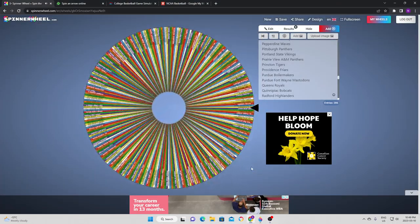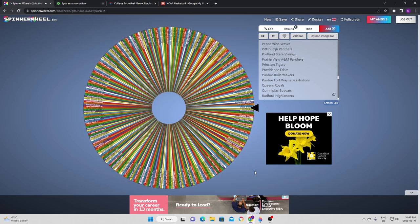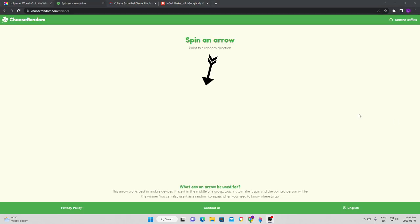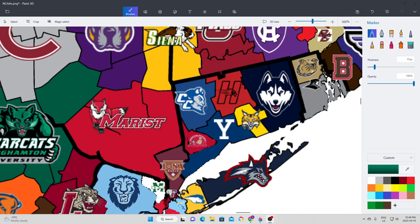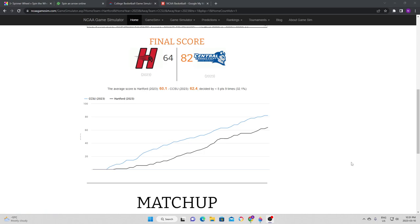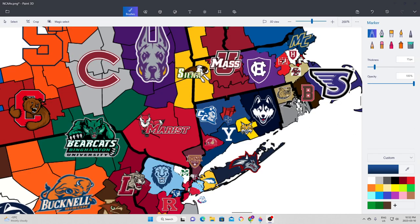Back to the wheel, and we head right back to Connecticut. The Devils are going to try to expand to the east, which means they take on the Hartford Hawks. Central Connecticut handily takes care of Hartford and gets to expand in the state. In quick succession we have had two expansions into Connecticut, which is really starting to narrow down the possible teams to take over the whole state.